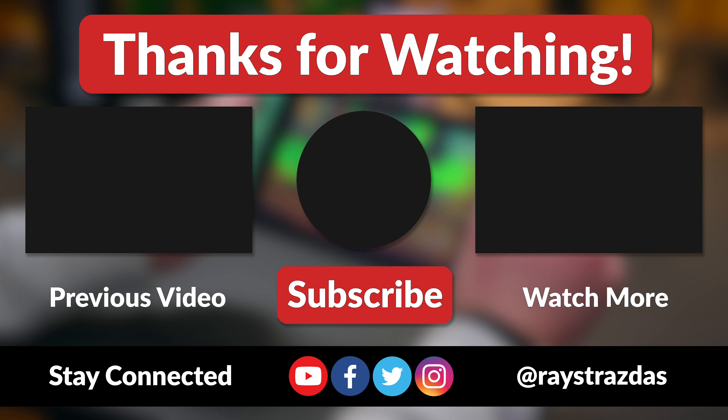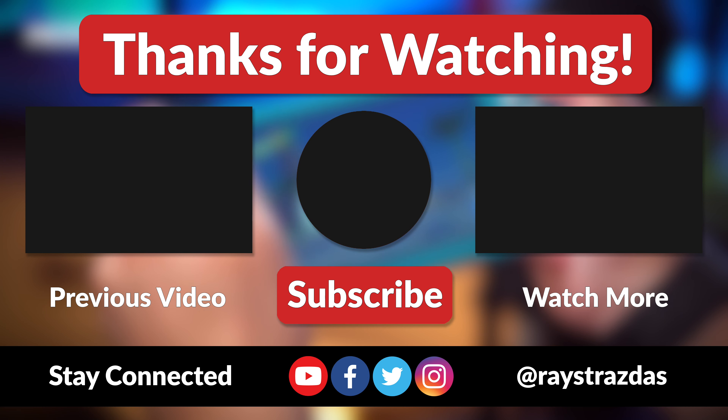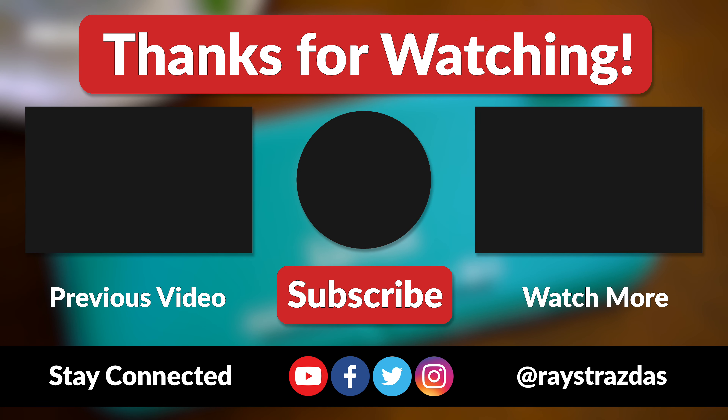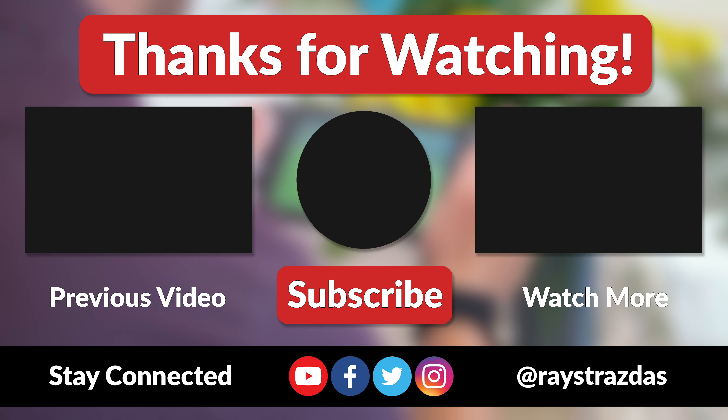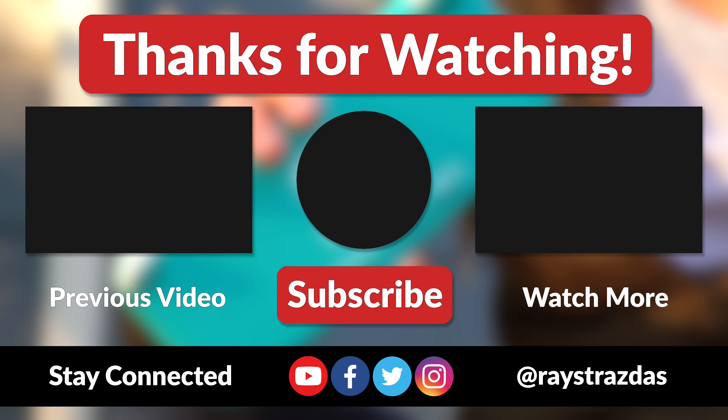Anywho, that's about it for this video guys. I hope you enjoyed it and found it helpful. If you did and you liked what you saw, be sure to give it a thumbs up and hit that subscribe button because it always helps out the channel. Until the next one, I'll catch you guys later. Peace!